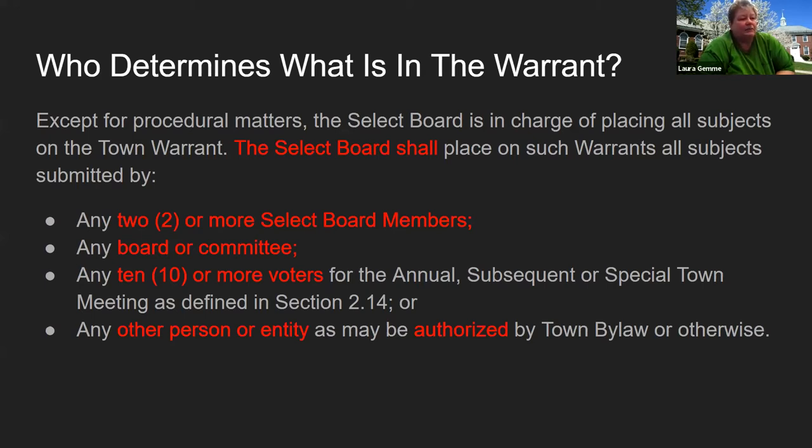Any 10 voters can also add an article to the annual, subsequent, or special town meeting. It's recommended that the voters work with the town manager's office and with the select board — the select board may decide to go ahead and add that article. The other reason is that you want to make sure that the article has correct legal language, and the town manager's office would work with our town counsel to make sure that everything is correct and meets Massachusetts law. Any other person or entity authorized by the town bylaw can add an article as well, and the select board approves the town meeting warrant.